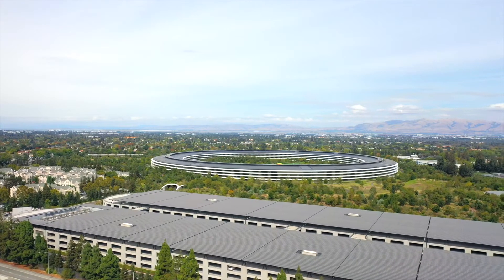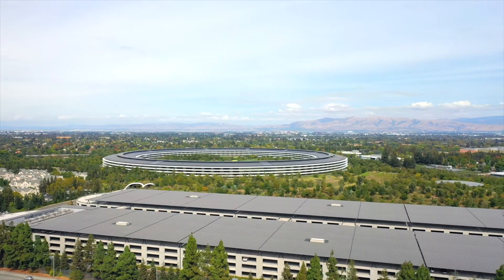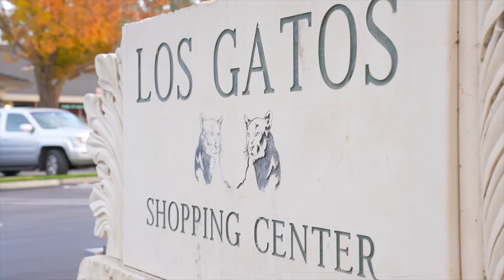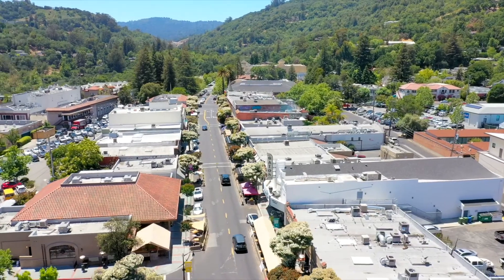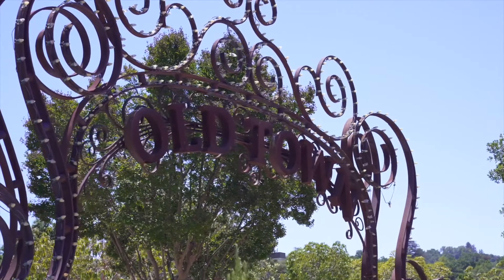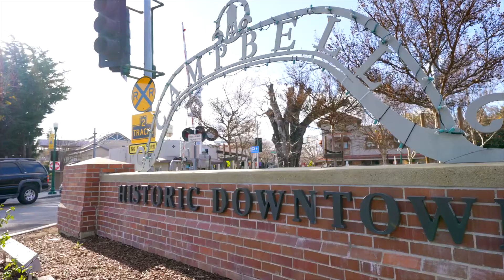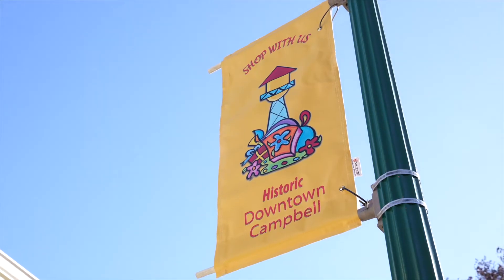We have an easy commute to major Silicon Valley companies, including Apple campuses. We are also very close to downtowns Campbell, Saratoga, and Los Gatos, offering a diverse mix of shopping and dining. And don't forget, we are walking and biking distance away from our award-winning schools: Country Lane Elementary, Moreland Middle, and Prospect High School.